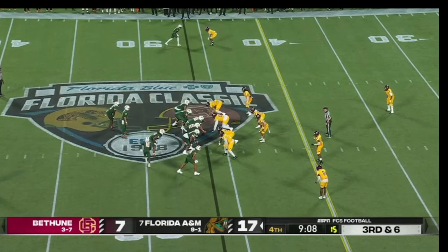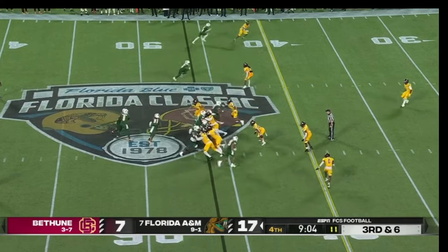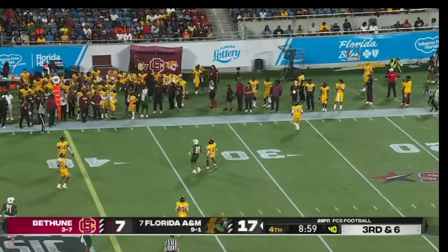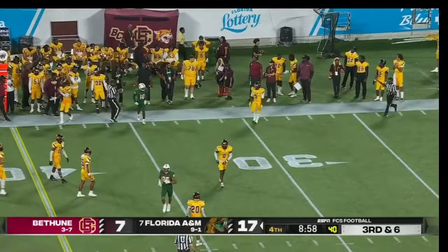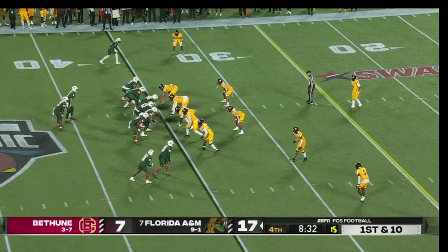Looking for Young but the second-level throw there for Jamari Sherid — pass complete. 2,150 yards through the air.